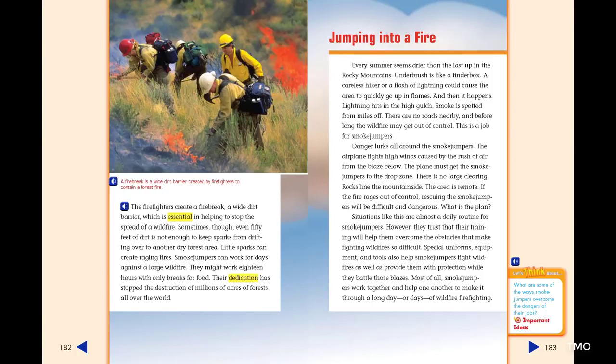Danger lurks all around the smoke jumpers. The airplane fights high winds caused by the rush of air from the blaze below. The plane must get the smoke jumpers to the drop zone — there is no large clearing, rocks line the mountainside, and the area is remote. If the fire rages out of control, rescuing the smoke jumpers will be difficult and dangerous. Situations like this are almost a daily routine for smoke jumpers. However, they trust that their training will help them overcome the obstacles that make fighting wildfires so difficult. Special uniforms, equipment, and tools also help smoke jumpers fight wildfires and provide protection while they battle those blazes. Most of all, smoke jumpers work together and help one another to make it through a long day of wildfire firefighting.